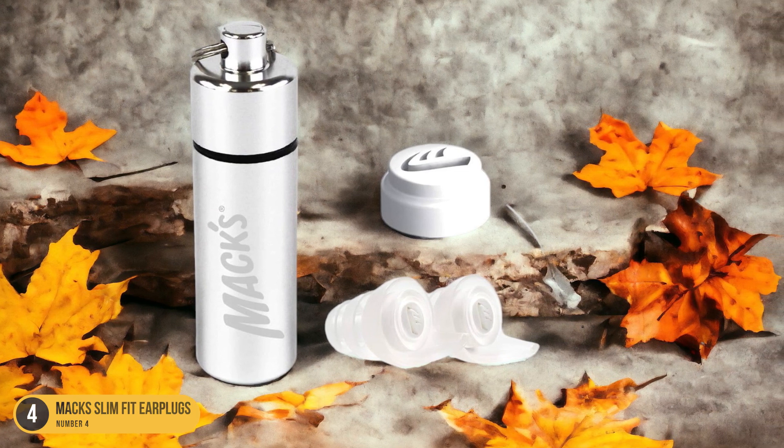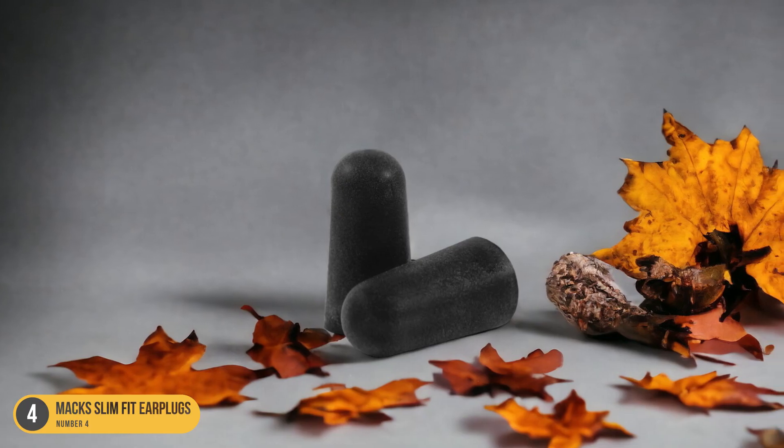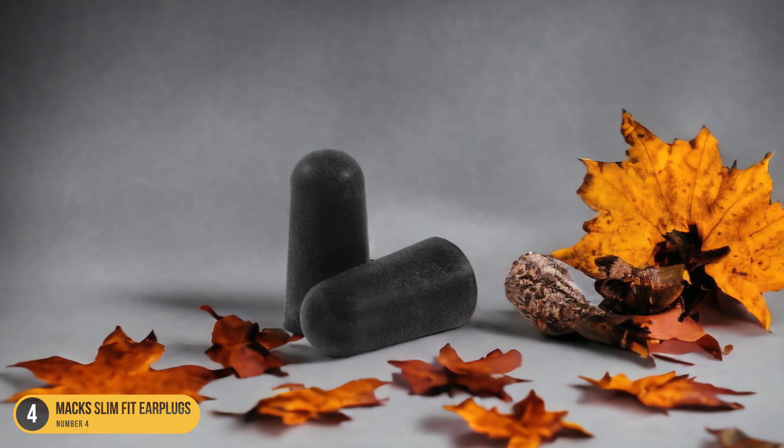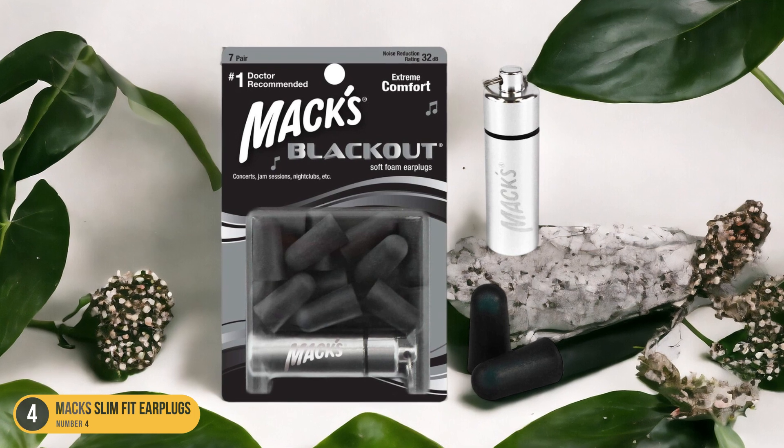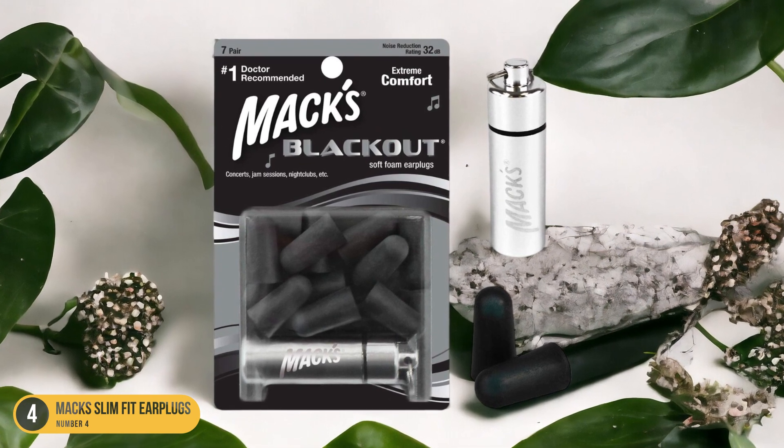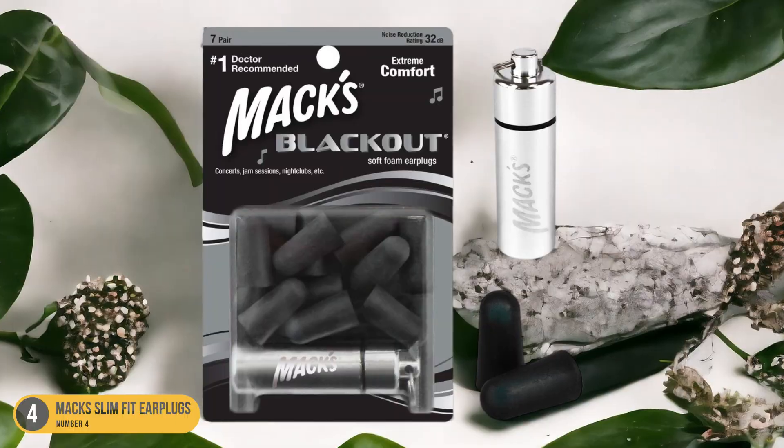Additionally, these earplugs come in a pack of 50 pairs, offering great value for the price. Whether you're a light sleeper, a traveler, or simply someone who values peace and quiet, Max Slim Fit Earplugs are a practical and budget-friendly solution for noise protection.